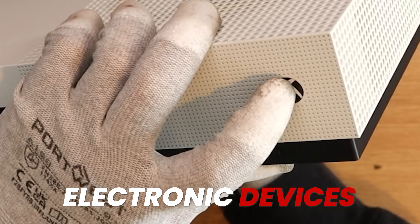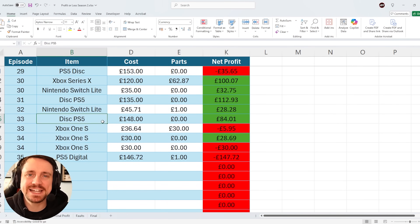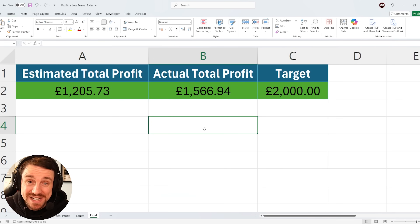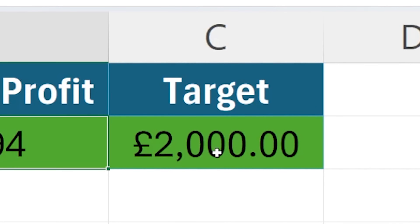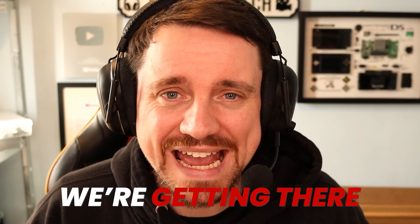I buy faulty electronic devices, attempt to fix them and sell them on for a profit. Let me introduce you to someone. This right here is Sally's Spectacular Spreadsheet, where I log my profits and losses. Currently we are at an actual total profit of £1,566 with an overall target of £2,000. Slowly but surely, we're getting there.